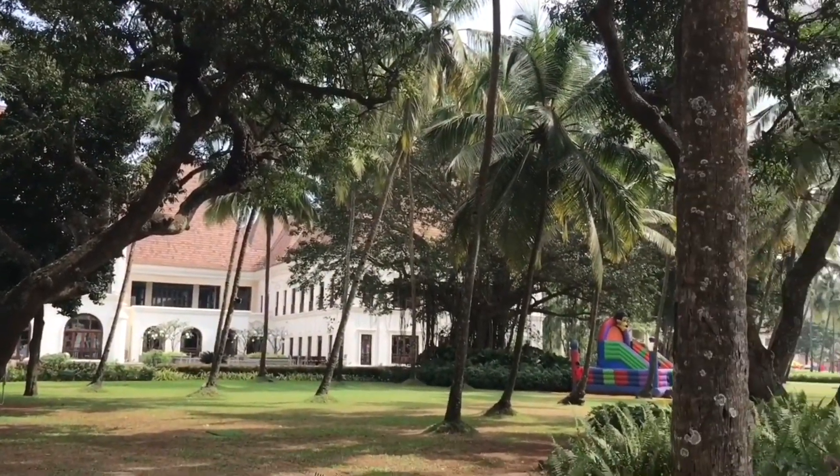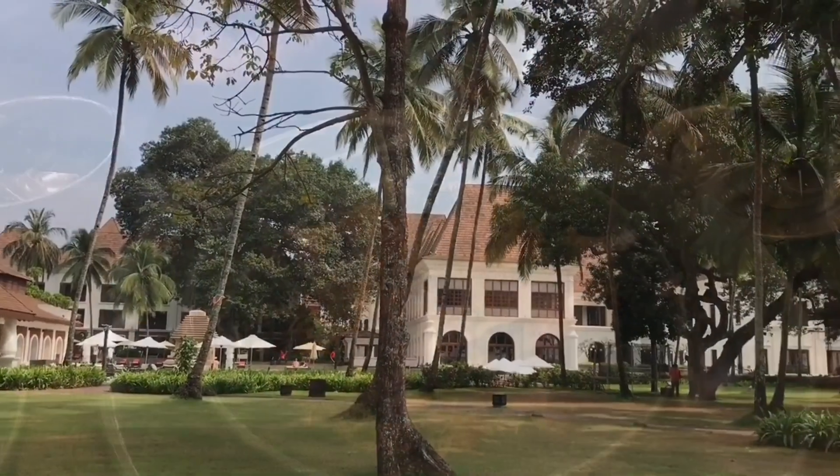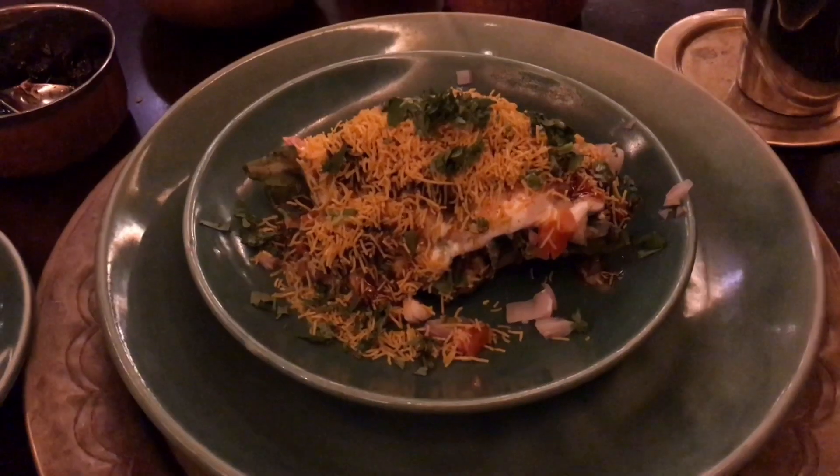The hotel is located on a really huge property. This samosa chaat costs around 250 rupees, or about 3 dollars.